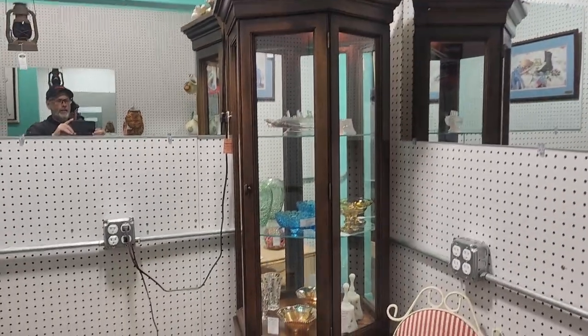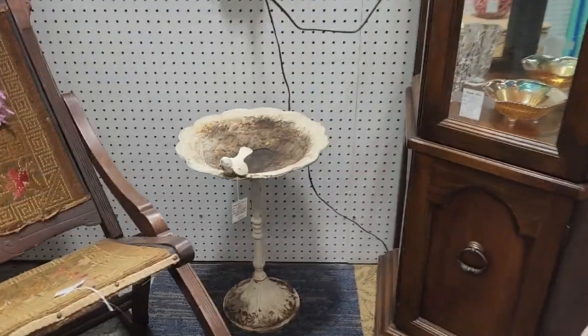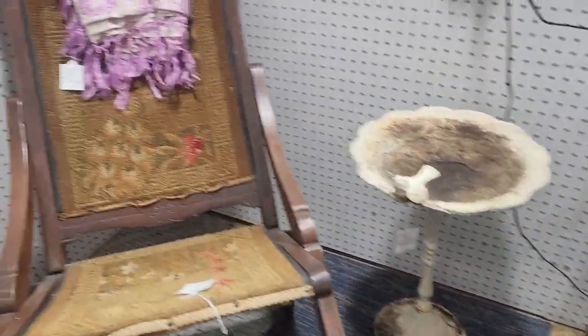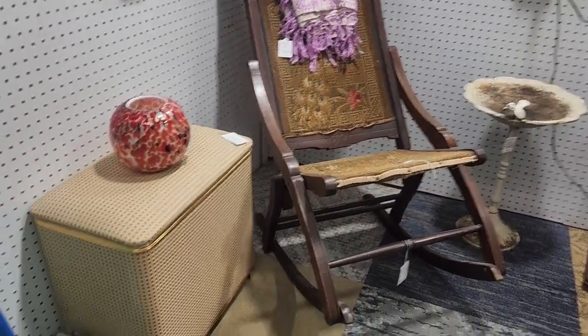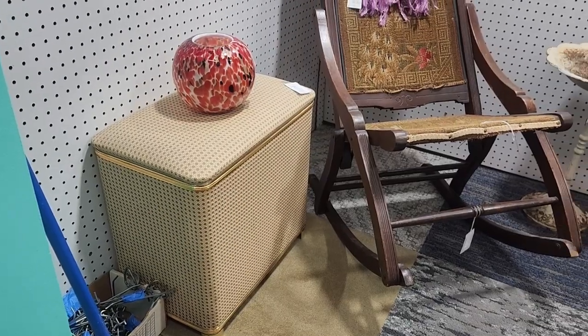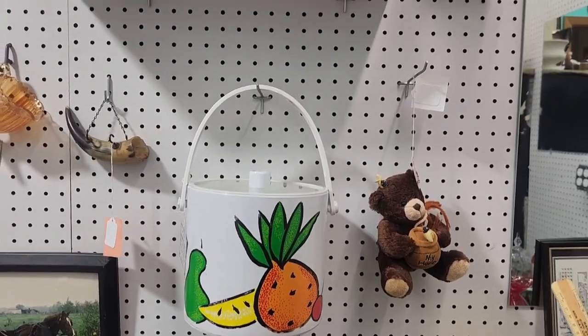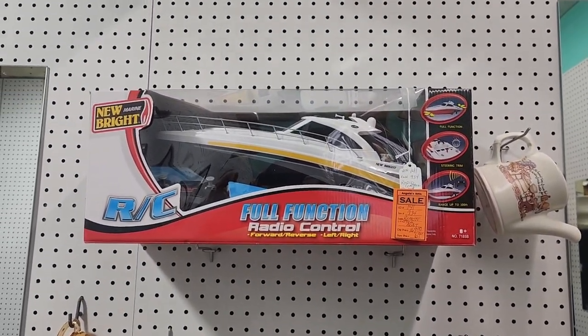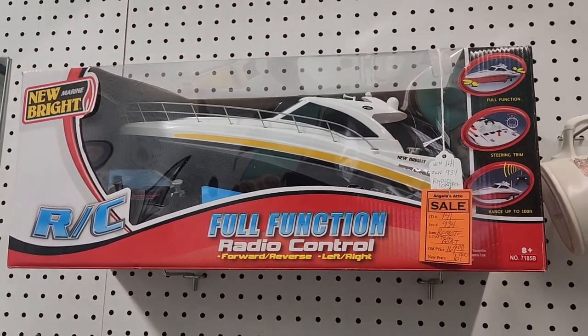Nice china cabinet for $140. Bird bath. Folding rocker. Clothes hamper. Ice bucket. Remote control boat. This is a new full-function radio control car.